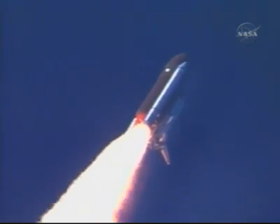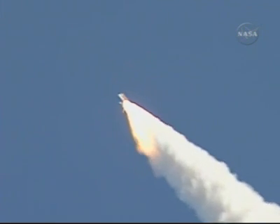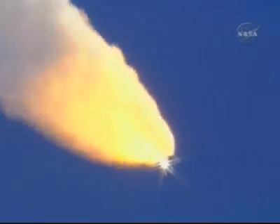Everything looking good on the bird. 57 seconds into the flight, engines beginning to rev up. Standing by for the throttle-up call from CAPCOM Steve Frick. Discovery, Houston, go at throttle up. Roger, go at throttle up.